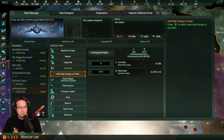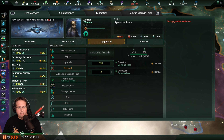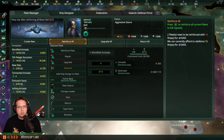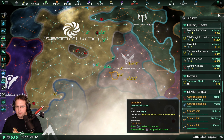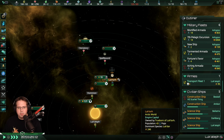More destroyers, please. Let's go to reinforce all and wait a bit. My undead armies are being made.